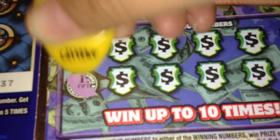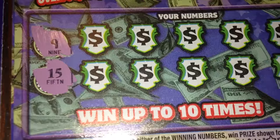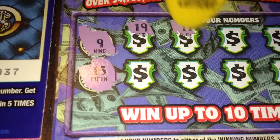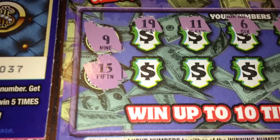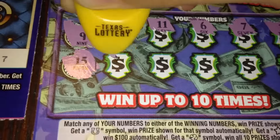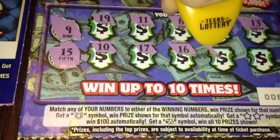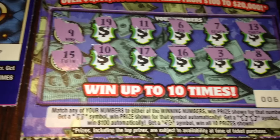Okay, we got a 9 and a 15 as our winning numbers. Let's see if we can find some matches here. 19, 11, 6, 7, 13, 10, 17, 16, 3, and 8. Alright, so that one's a loser too.